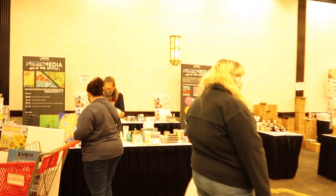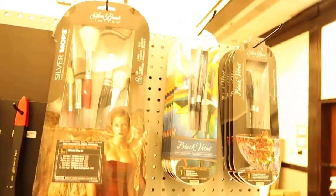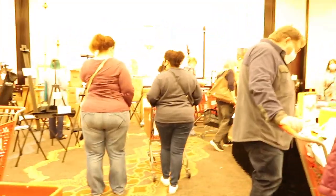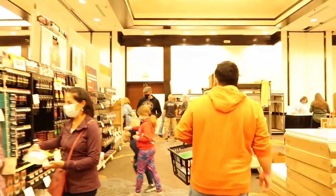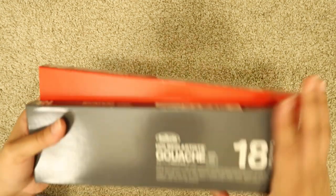I went the first day and then I went the next day with my friends and bought some more. It was a wonderful experience — I've never experienced something like that in my country. We don't have art expos, so I was so excited to discover that there was going to be one here where I live right now. So enough talking — let me show you what I got!